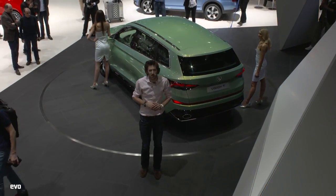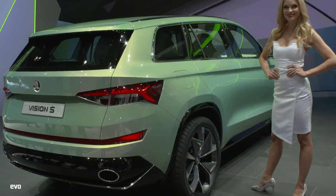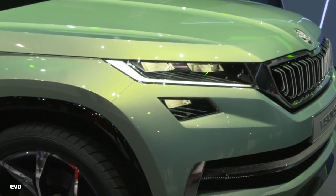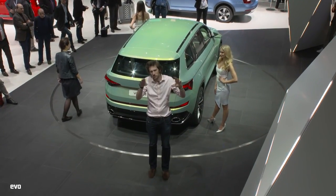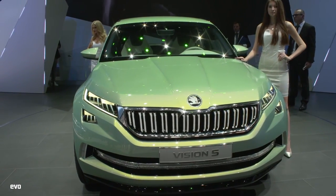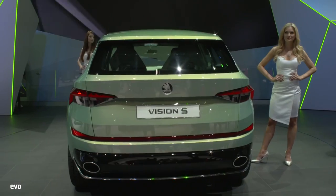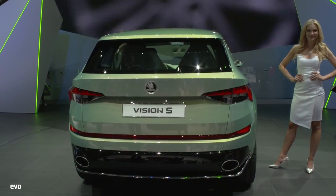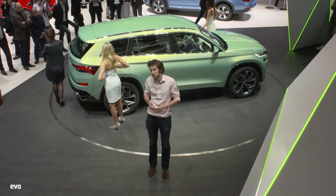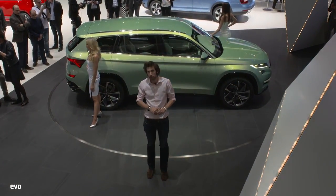Behind me is the Skoda Vision S concept, which prefigures the Kodiaq 4x4 coming out fairly soon. That's quite a good-looking thing. Skoda have got a history of doing good-looking concepts, and this is definitely another one. You can see certain hints of Land Rover — a Vogue perhaps — in the window line going down to the C-pillar. It's got a 154 brake horsepower 1.4-litre petrol engine and a 54 brake horsepower electric motor — so petrol-electric hybrid — good for 0 to 62 in 7.4 seconds. Three rows of seats, six in the concept and seven in the production version.